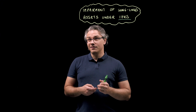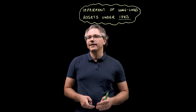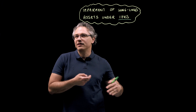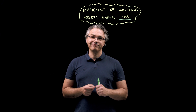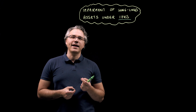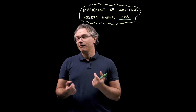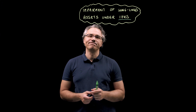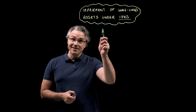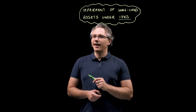Impairment of long-lived or non-current assets is a highly technical topic, which, however, at the end of the day comes down to a pretty simple computation. Unfortunately, many candidates fail to grasp the logic behind it, which is a shame because it's not really all that difficult. So if this is something you want to get right in the exam, keep watching. Let's get solving.